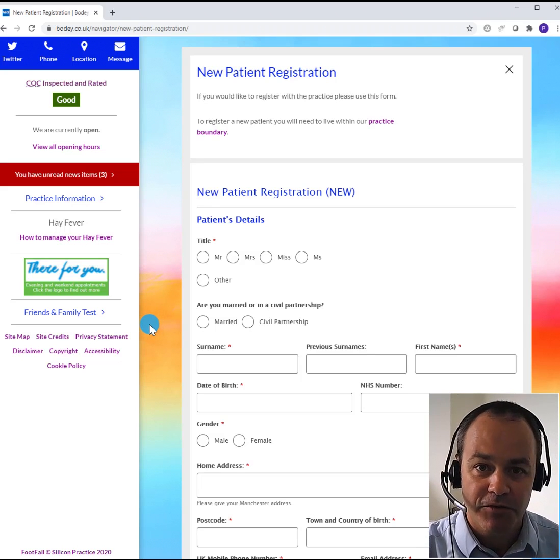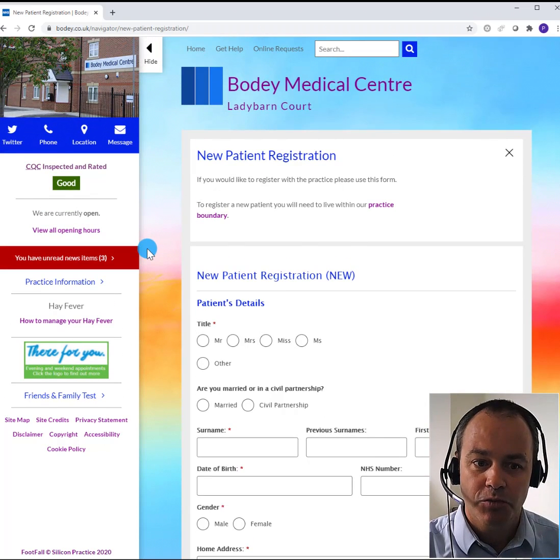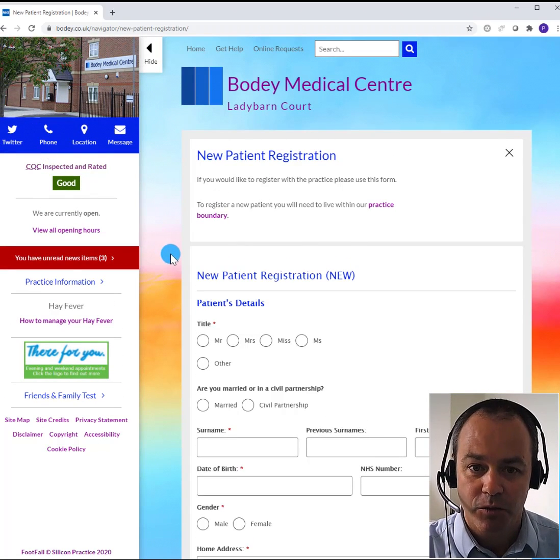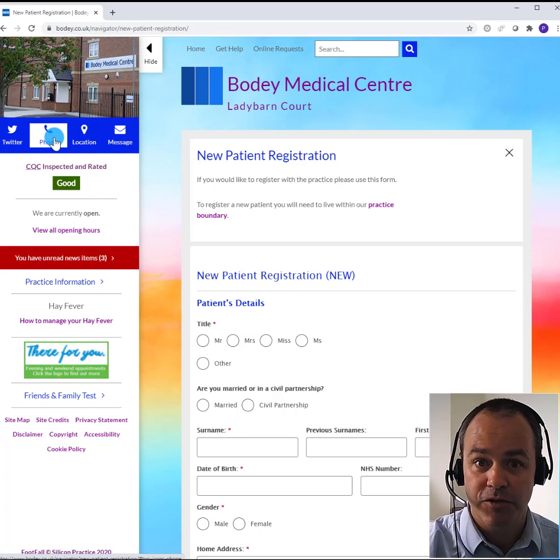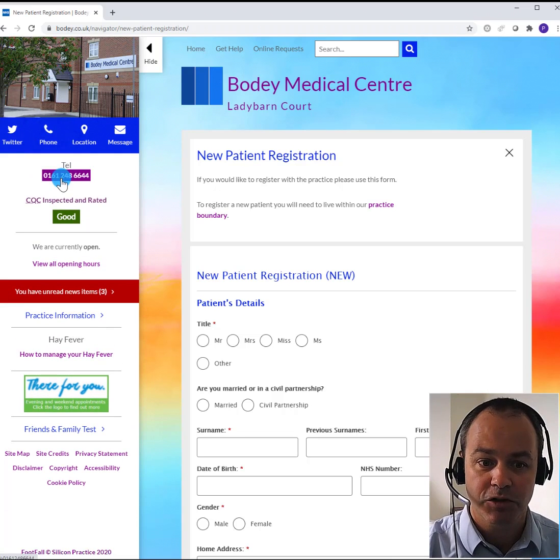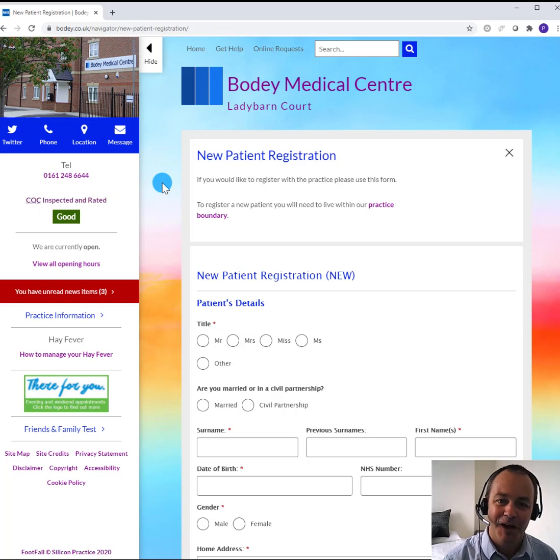The exact process may differ from practice to practice but you should be able to easily find that information on the website. And if you need to speak to the practice, from either the previous page or from this one, you should be able to find information about the practice such as contact details. I hope that's been of help. We'll post more useful information here as and when it's available. All the best, bye now.